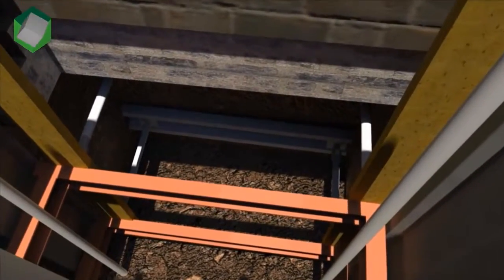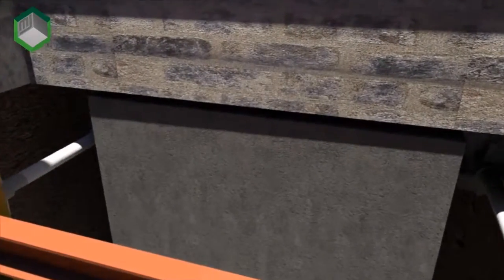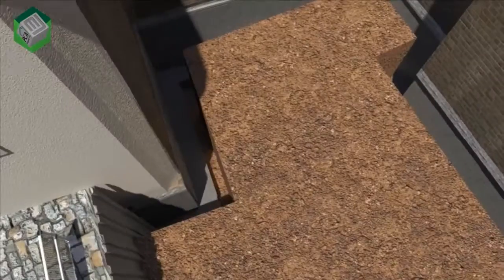This will ensure careful coordination with our supply chain for project materials, equipment and the removal of excavated spoil from site.